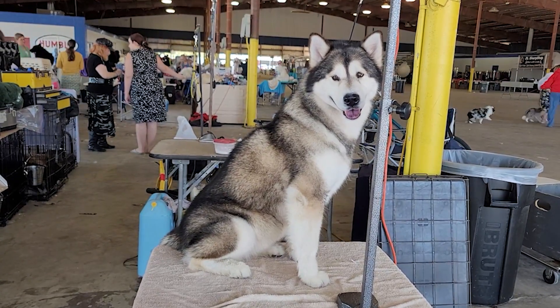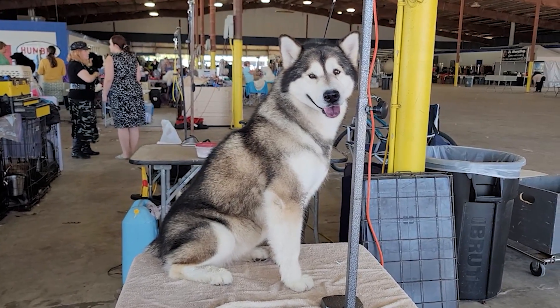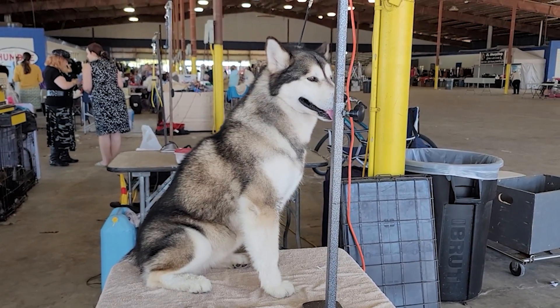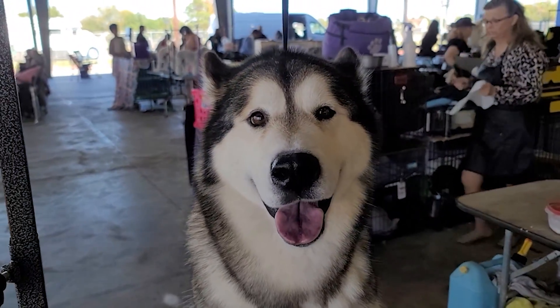Nhiều người nuôi có nói là giống chó Husky gọi là trốn thoát rất hay. Trong nhà nếu hàng rào mà làm không kỹ thì bé có thể nhảy qua, bé chui qua, hoặc là bé đào lỗ rồi chui qua cái hàng rào luôn.